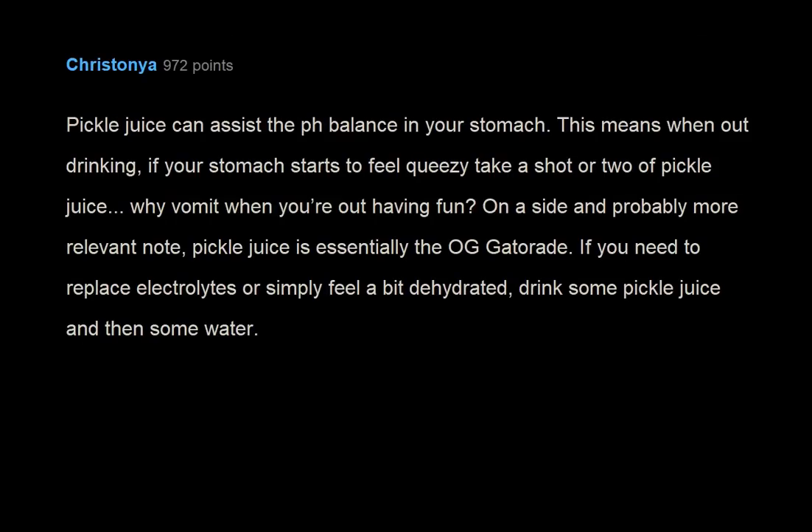Pickle juice can assist the pH balance in your stomach. When out drinking, if your stomach starts to feel crazy, take a shot or two of pickle juice — why vomit when you're out having fun? On a more relevant note, pickle juice is essentially odd Gatorade. If you need to replace electrolytes or feel dehydrated, drink some pickle juice and then some water.